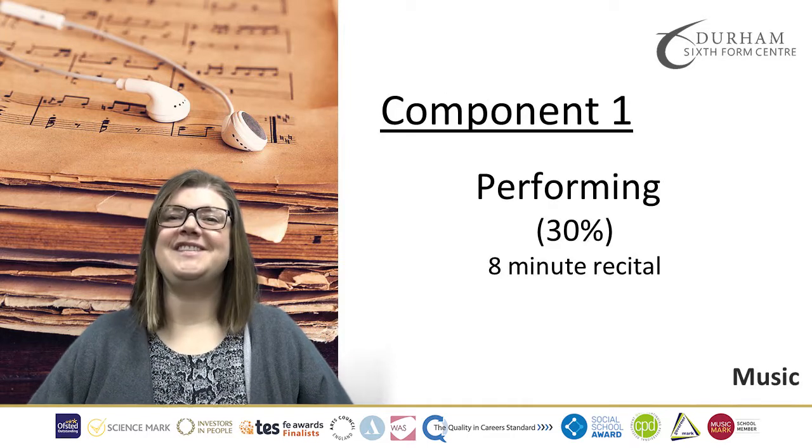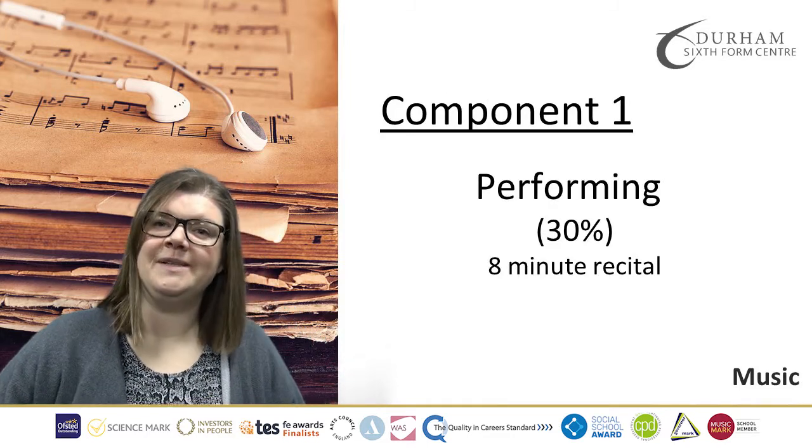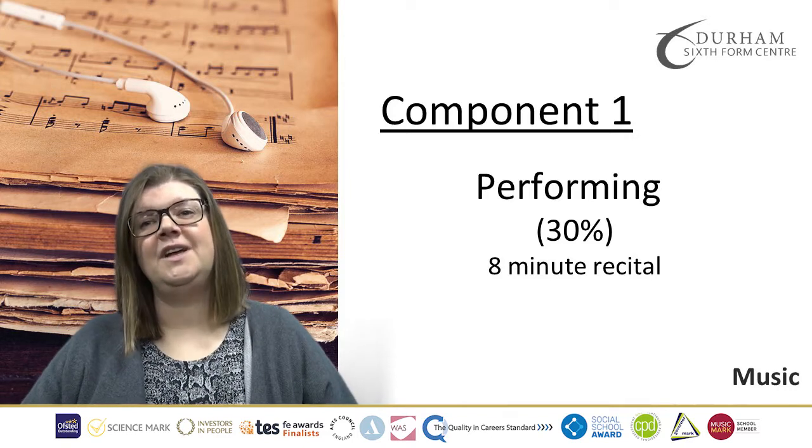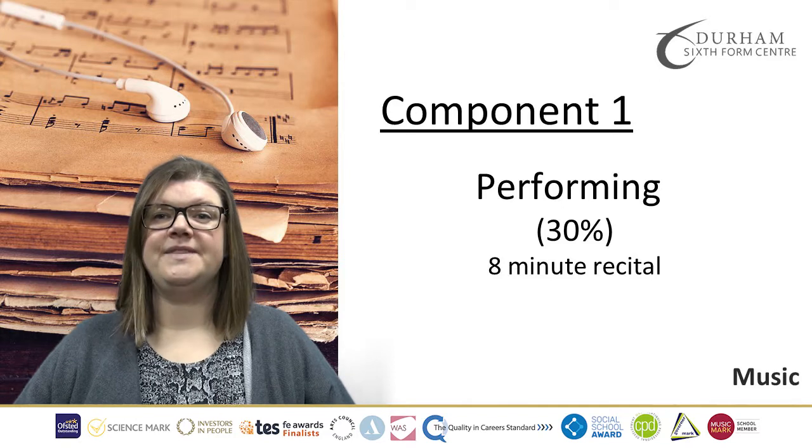Component 1 is Performing. This is 30% of your final mark. You'll perform an 8-minute recital at the end of Year 13 to around about a Grade 7 or above standard.